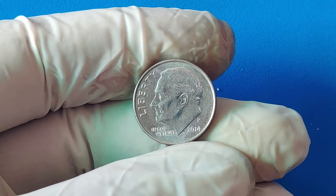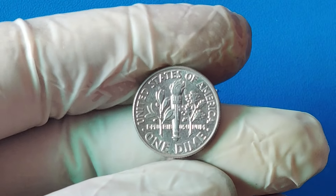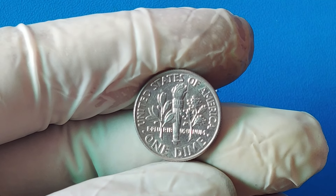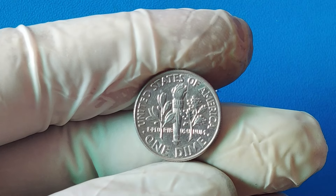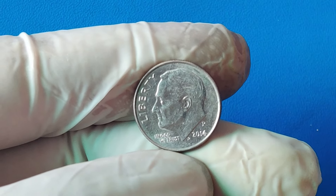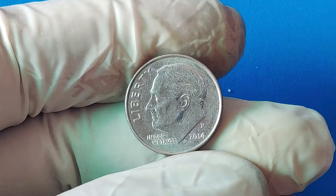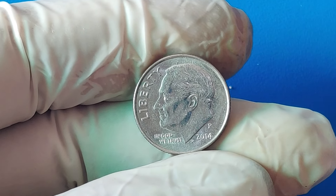The 2014 P one-cent dime is a remarkable example of how even the smallest minting error can lead to a massive payday. It's a testament to the fact that sometimes the most valuable things in life can come in the smallest packages. Who knows what other hidden treasures might be out there waiting to be discovered? If you enjoyed this deep dive into the world of rare coins, make sure to like, subscribe, and hit that notification bell for more fascinating stories from the world of numismatics.